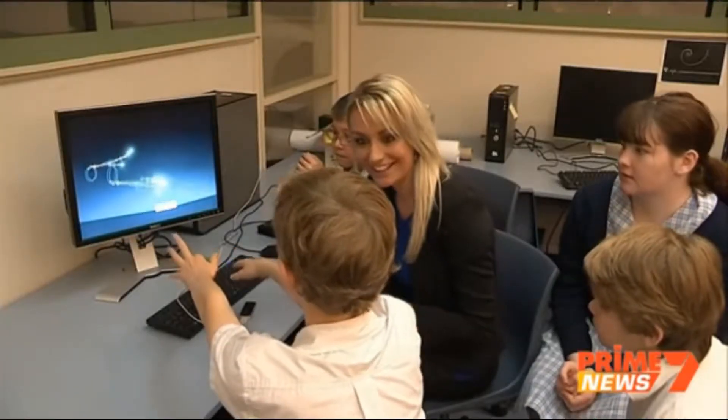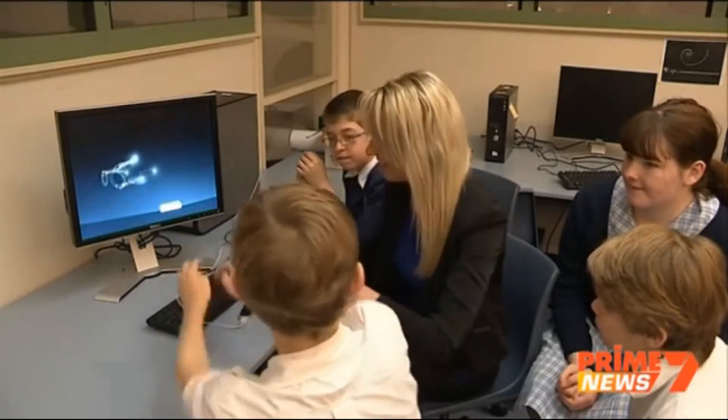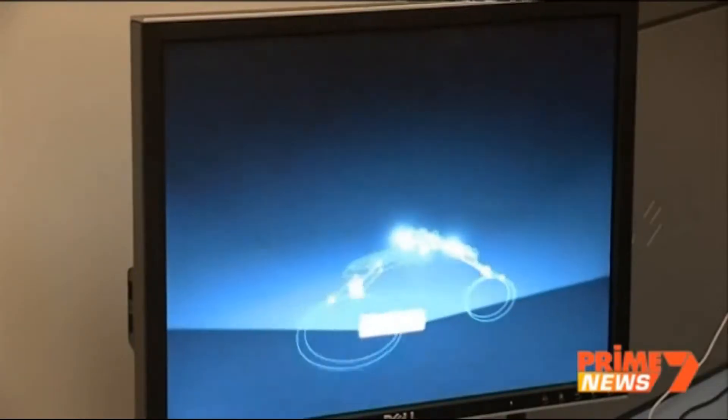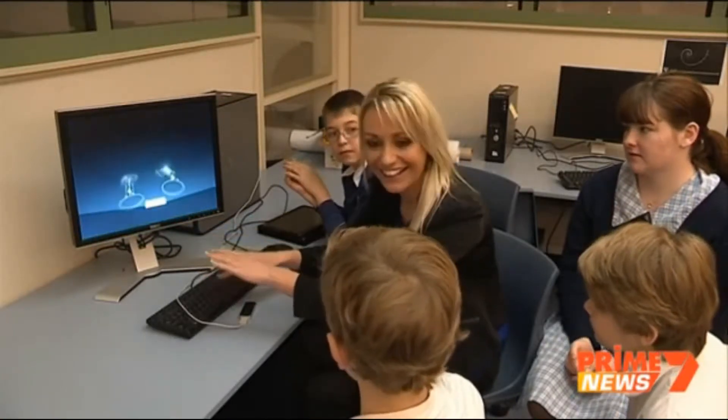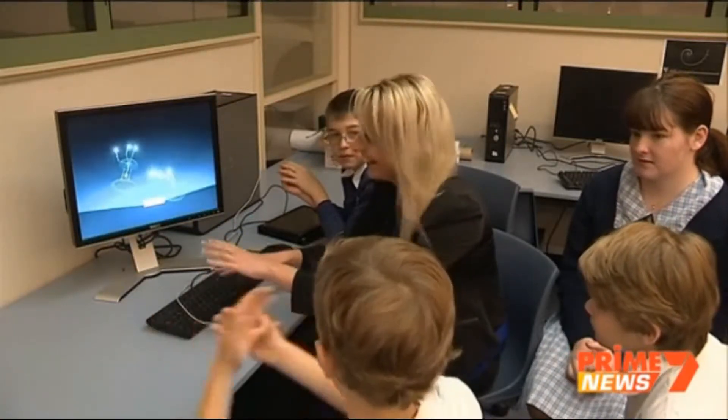So they're your hands up there. Oh wow. Basically it's called the leap motion and it senses all of your hands and it senses what you're doing with your hands.